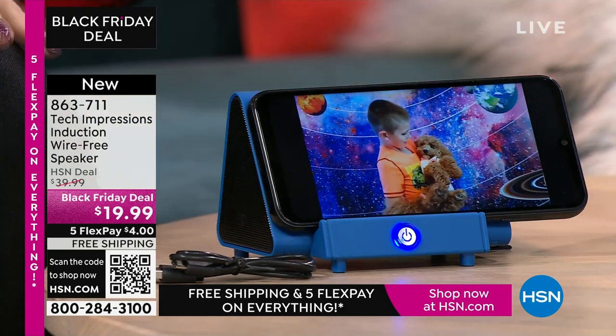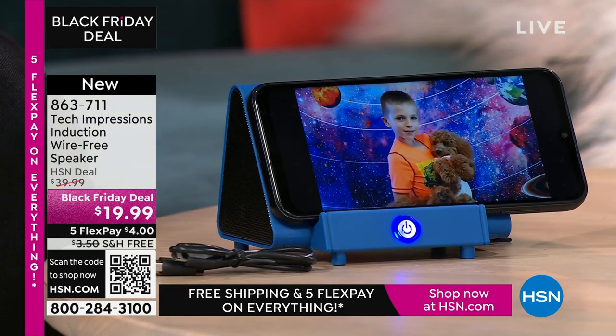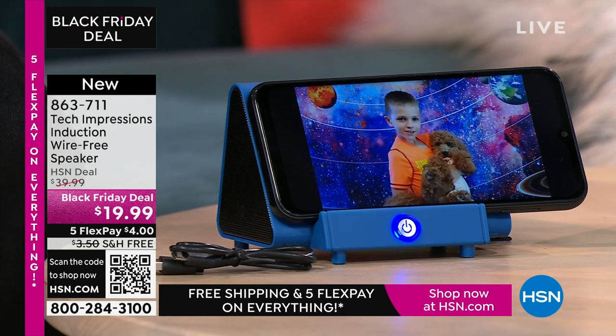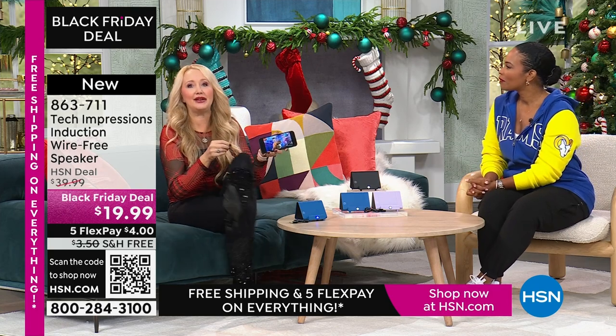When you put it down on your Tech Impressions speaker, it makes contact. You don't have to do any pairing. Think about this for that home chef who loves to listen in the kitchen — you've got dirty hands and can't always make that Bluetooth connection. You just set this down and you've got that perfect viewing angle. It really is both products in one: your Bluetooth speaker and a stand that you'd have to buy separately.